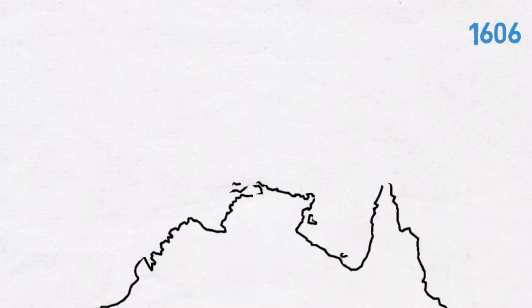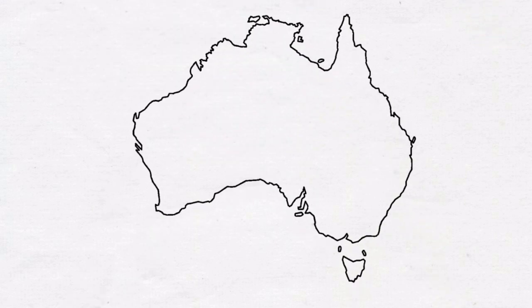1606: the Dutch first begin mapping the Australian coastline. This was the first recorded cartographic evidence of a southern continent.